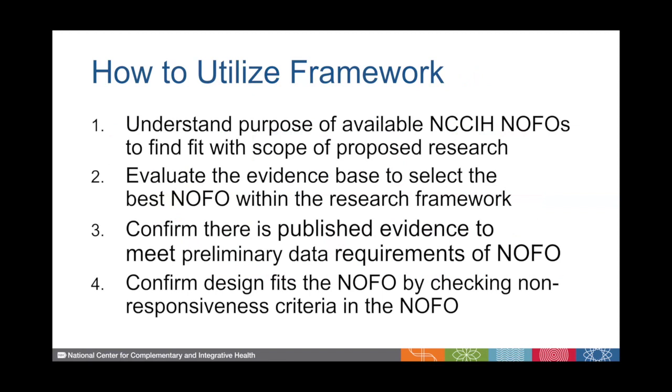To better understand how you can use this framework, think about what is the proposed scope of research that you want to do. Find it along that continuum, and then look at the funding opportunity to understand its purpose. We want you to critically evaluate the current evidence base to help you think about what research would be new and innovative along that framework, and then which funding opportunity is the best fit for that type of research.